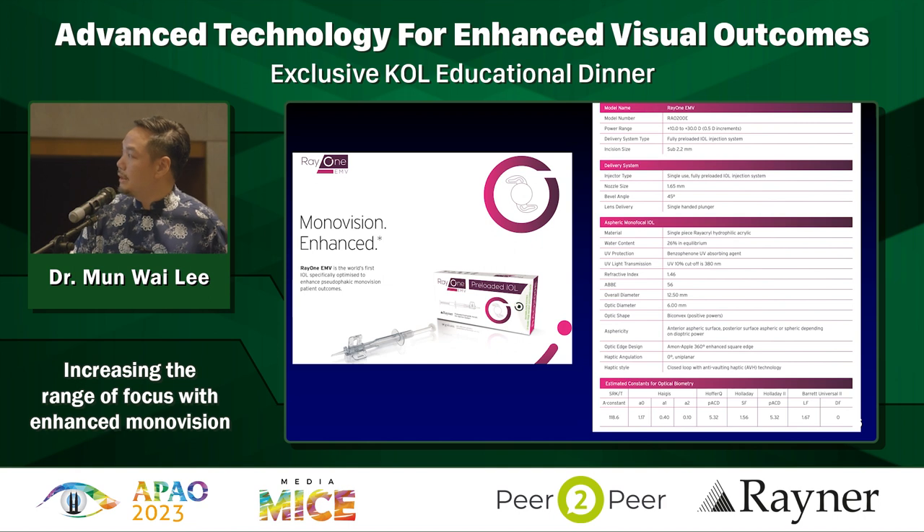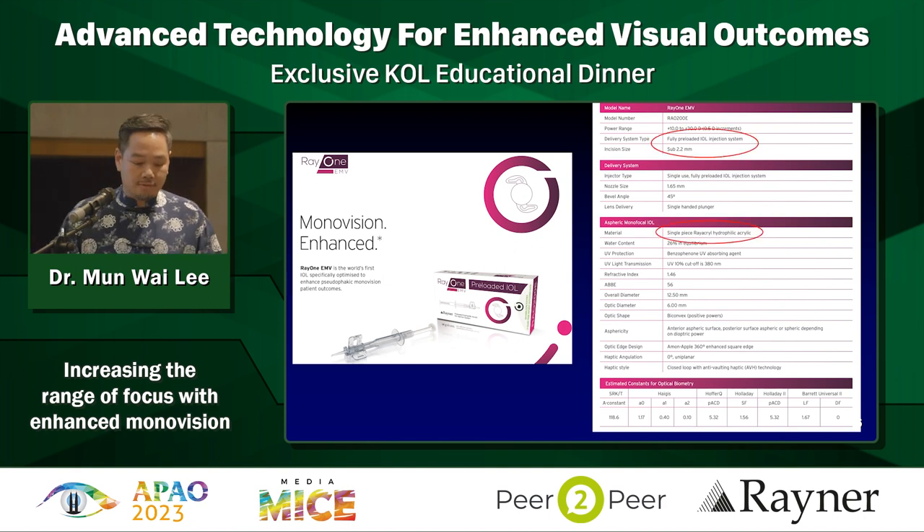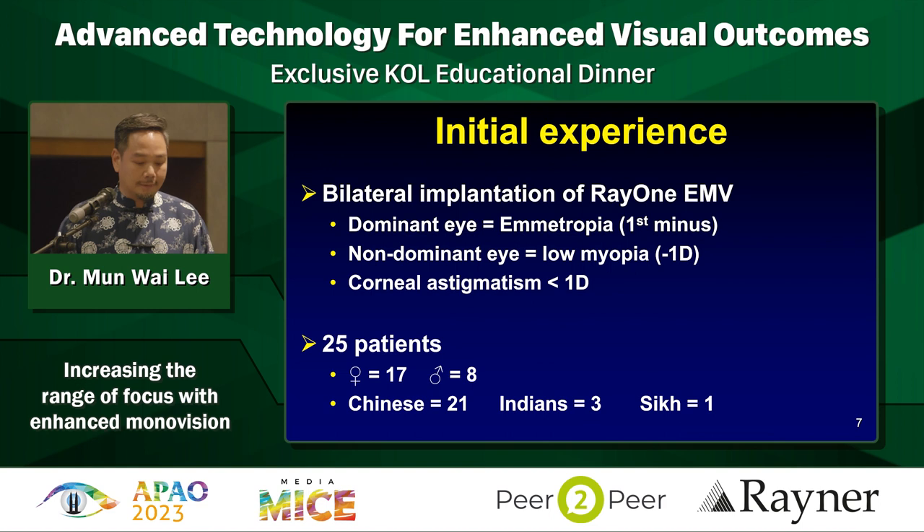This is a monofocal lens. It's preloaded, and these are the technical aspects from the box - it is preloaded, hydrophilic, one-piece C-loop, and the A constants are listed here. My initial experience is described where I use bilateral implantation just to assess what kind of vision my patients will get, with the dominant eye targeting ametropia using the Barrett formula.